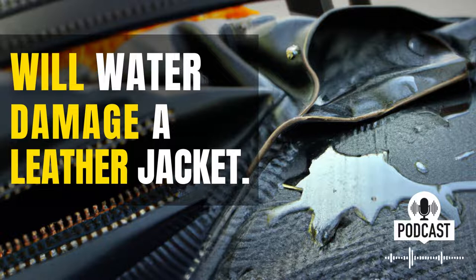So, what can you do to prevent water damage to your leather jacket? First, you should always try to keep your leather jacket as dry as possible. If you're caught in the rain, make sure to cover your jacket with a plastic bag or something similar. If your jacket does get wet, you should immediately dry it off with a clean, dry cloth. You should also avoid exposing your jacket to direct sunlight, as this can further damage the leather.